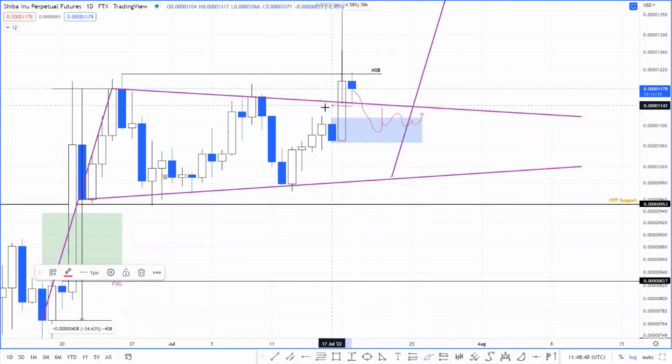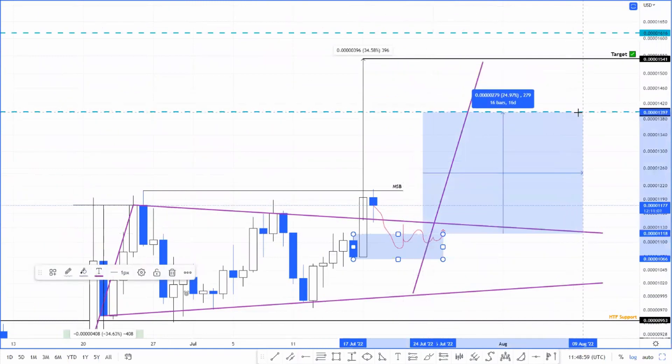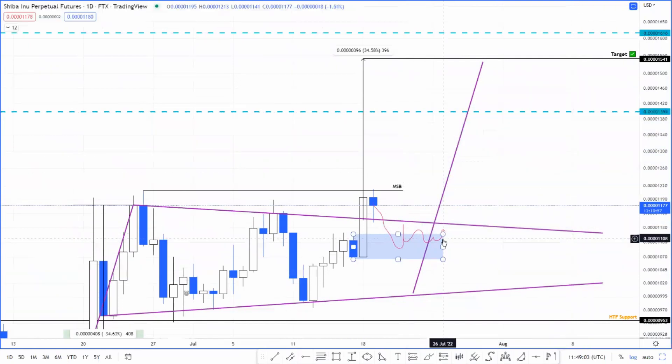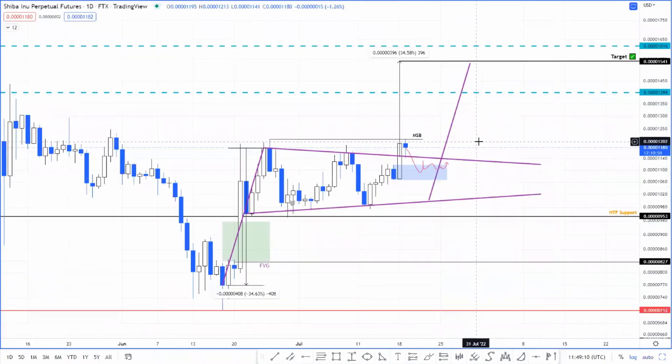Even if the price breaks down, there is this demand zone to protect it, and it will also fill the FVG formed here — so it would be a win-win. Longing Shiba Inu around that demand zone would be a perfect opportunity, where you can expect roughly a 24–25% upswing, and if price reaches its full target, you're looking at approximately a 38% upswing.